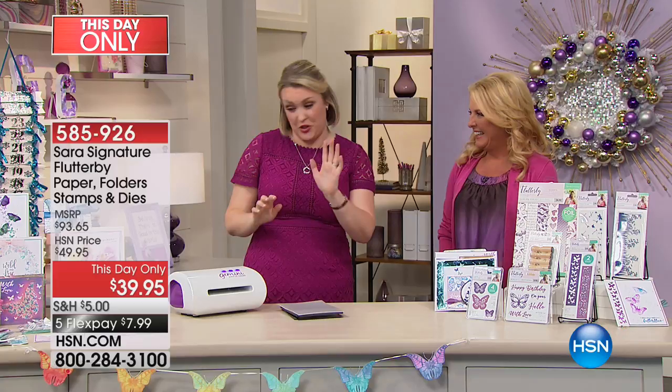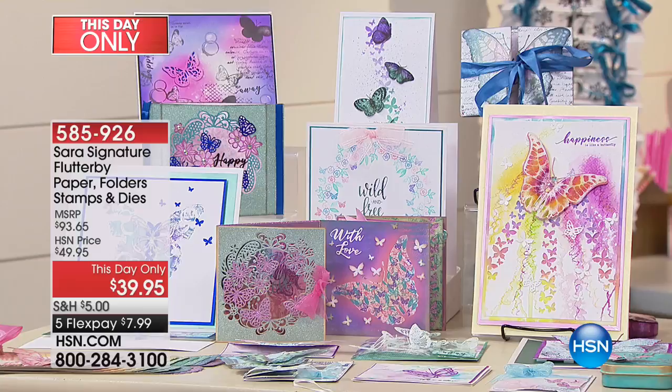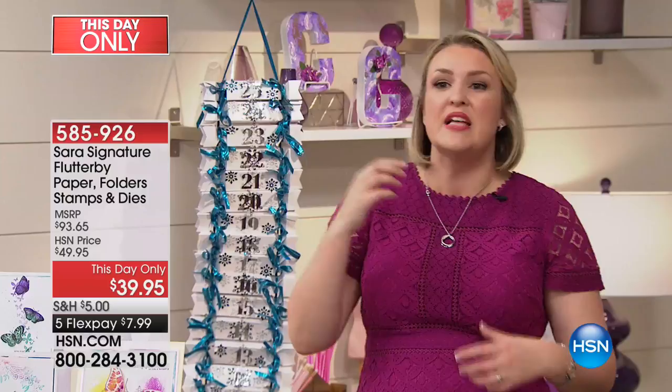Before I show you what you're going to be getting, I've got my pointy finger out — this is serious. You need to come and have a look. This is the look, and this is what we call Flutterby. It's a beautiful collection of dyes and stamps and embossing folders and pieces that all work perfectly in conjunction with each other. The kit is huge.